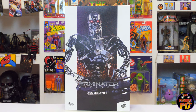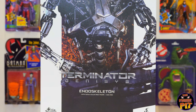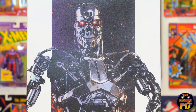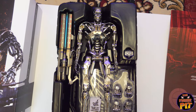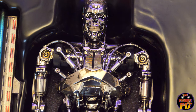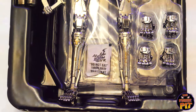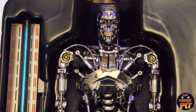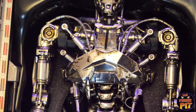Up next we have the Hot Toys 1:6 scale Terminator Genisys endoskeleton figure. Pretty nice packaging, artwork looks pretty sweet, and there's a nice rough texture on the slipcover. Here he is — he's not diecast so he's quite light, but he does have a light-up feature in the eyes. It's not a T-800 — I can't remember if they ever clarified exactly which model it is.